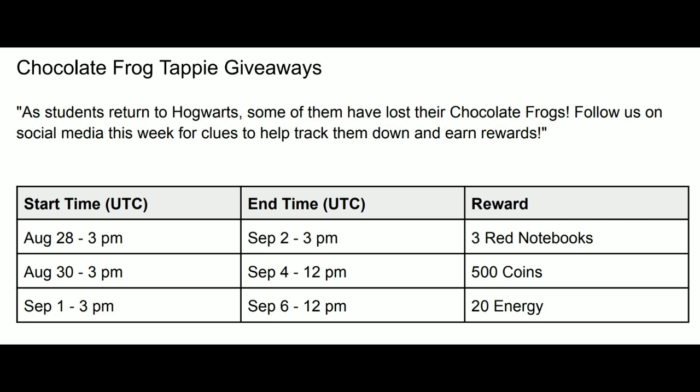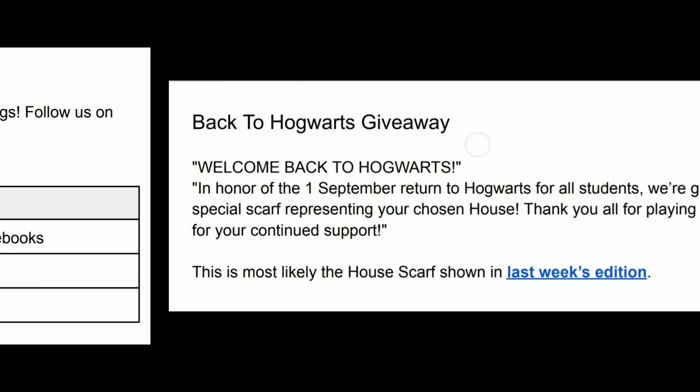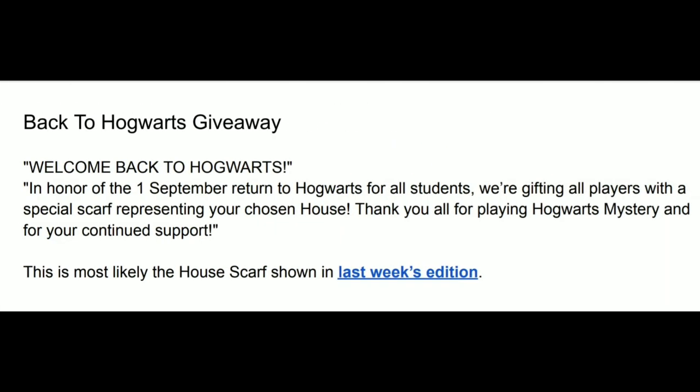This is info from the Daily Prophet. There are three days: Day 1 is on August 28th with rewards of three red notebooks; Day 2 is August 30th with 500 coins as rewards; and Day 3 is September 1st with 20 energy rewards.